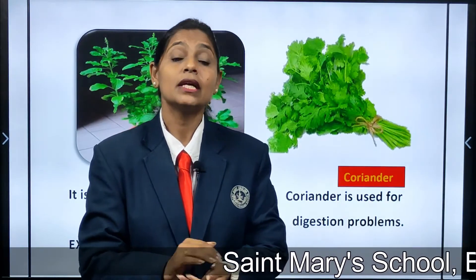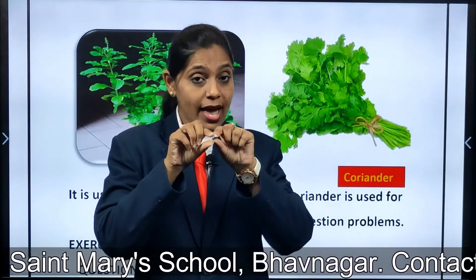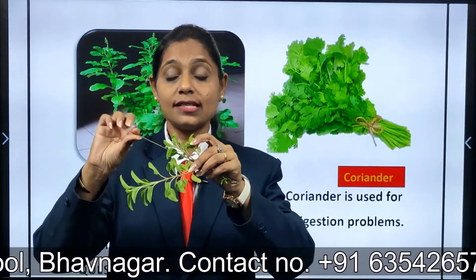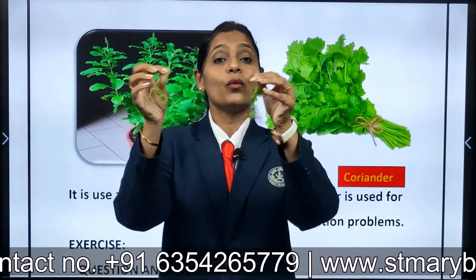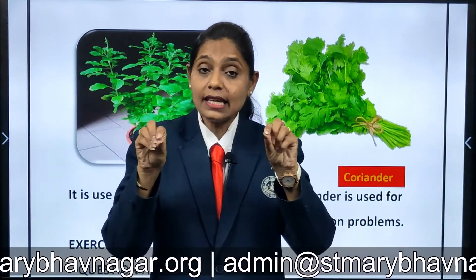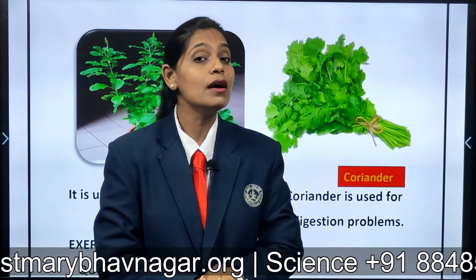Once again, you are going to read: small plants, very small plants which have a very thin stem. Can you see here, children? It is having such a thin stem, even in coriander — see, you can break it easily. Herbs are having very thin stem. Those plants which are very small with a thin stem are called herbs.